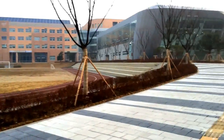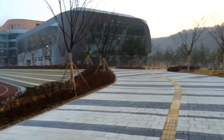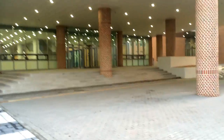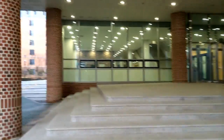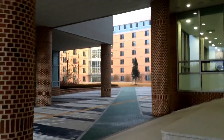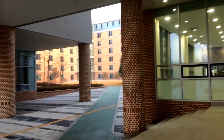I believe those are C halls. That's the gym, where we have our graduations and major ceremonies. Up here is the main entrance to where I need to go — my office is on the third floor. Back behind here, this giant seven-story building has the students' dormitories and the teachers' dorm rooms inside of it.